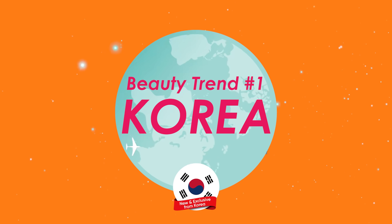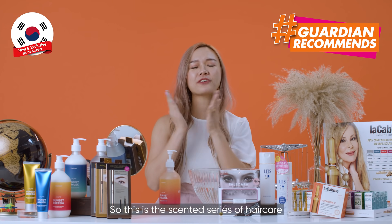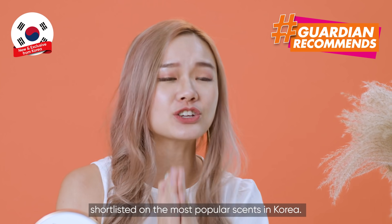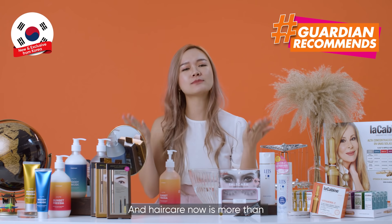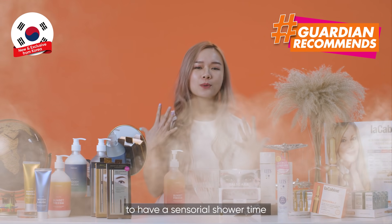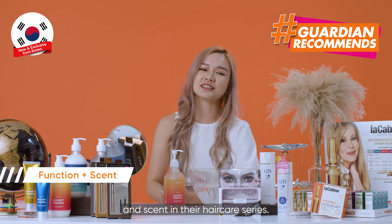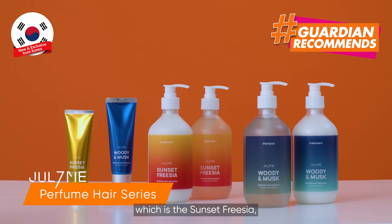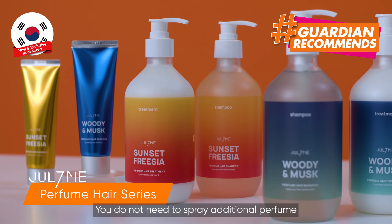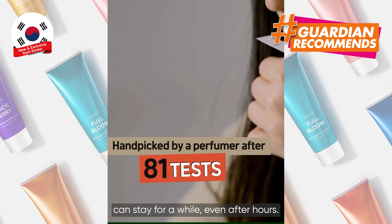Beauty trend number 1: Korea Sensorial Shower Time. This is the sensorial series of hair care. Fragrances are researched and shortlisted based on the most popular scents in Korea. Hair care now is more than just keeping yourself clean. Many Koreans are looking to have a sensory shower time, where they infuse function and scent in their hair care series. The most popular scents are Sunset Freesia and Woody Musk. You do not need to spray additional perfume because the scent of the shampoo can stay for a while, even after hours.